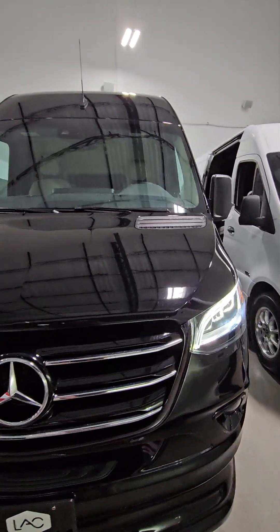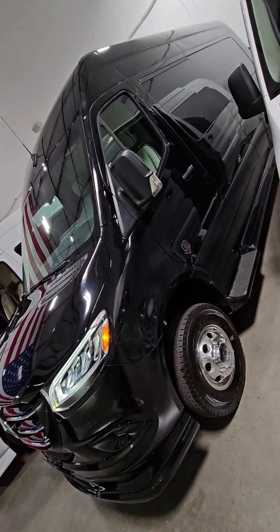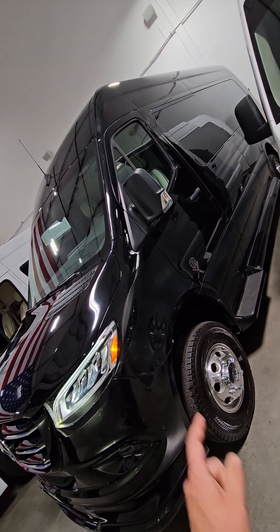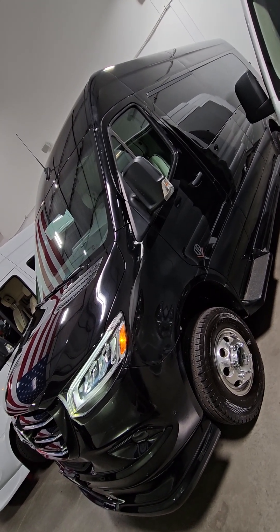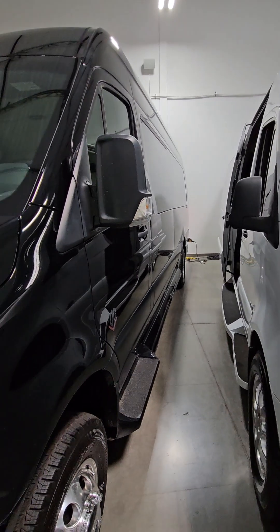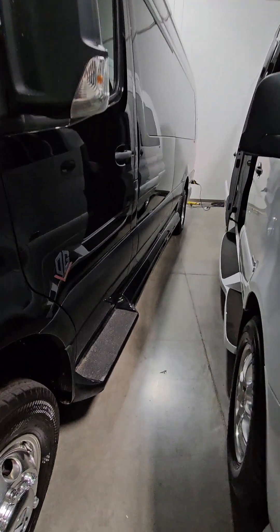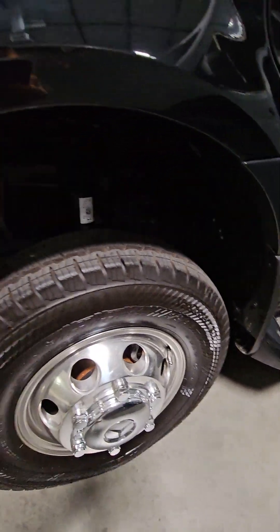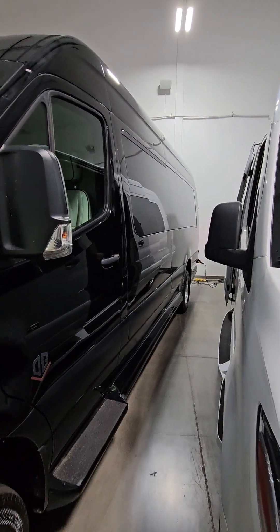That warranty starts from the date of the contract, which is extremely important. We've worked out a deal with Mercedes where the chassis warranty doesn't start until after the build date. Most online, it starts the day Mercedes has it leave the dealership, which is not good — you're about a year out to get these things built and then you have one less year of warranty.